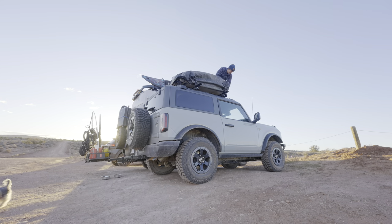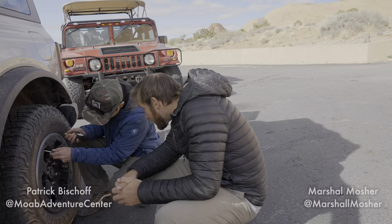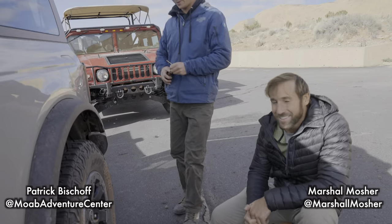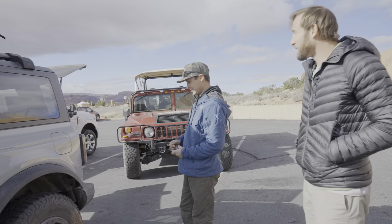After breaking down camp we headed into town to meet with a local friend for a new adventure. Marshall is going to help film, and Patrick from Moab Adventure Center — we got our Hummer out here and we're gonna go cruise Hell's Revenge.